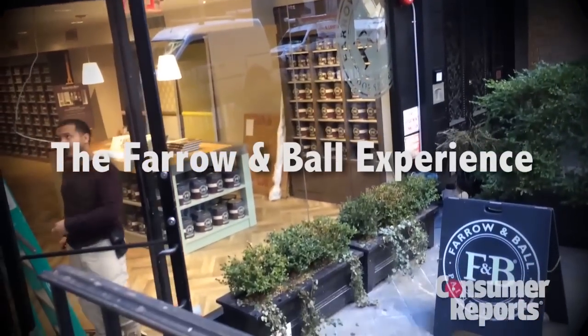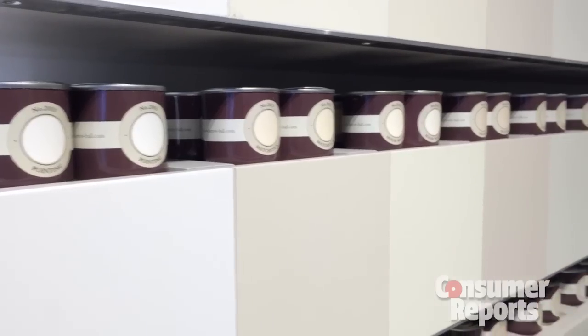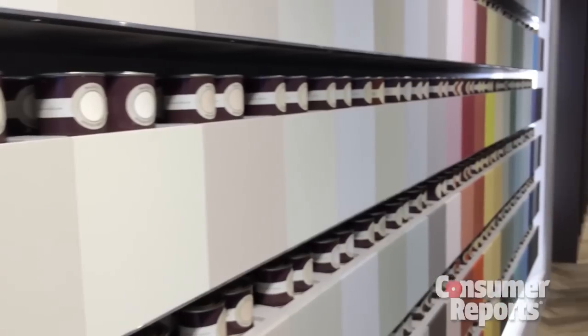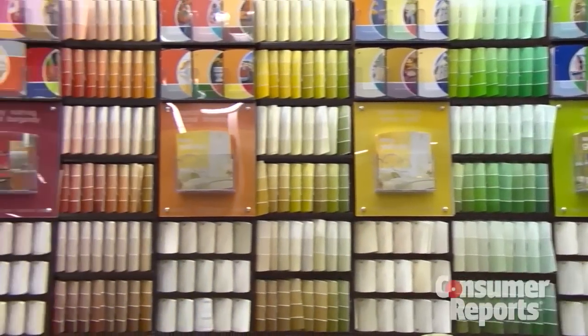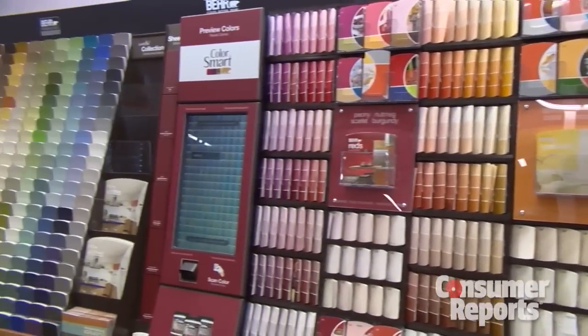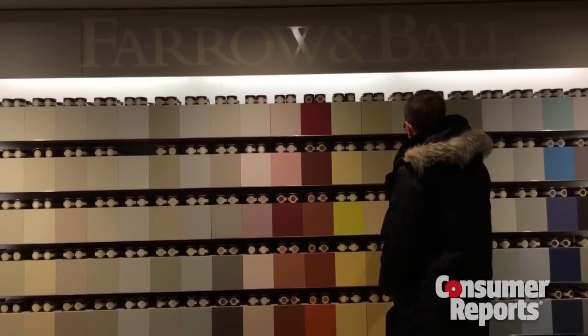When you walk into a Farrow & Ball, it's not like walking into your local hardware store or into a Home Depot or Lowe's. You're walking into a world of paint — paint that comes from England, made and tinted at a factory in England. And unlike American paint companies, which have thousands of color choices, Farrow & Ball has 132. And they are gorgeous. This is what draws people to Farrow & Ball.